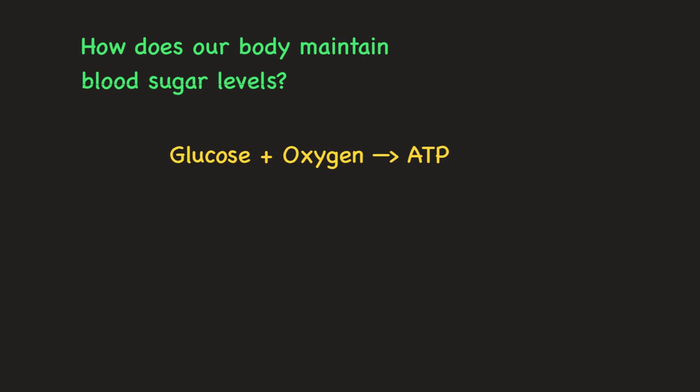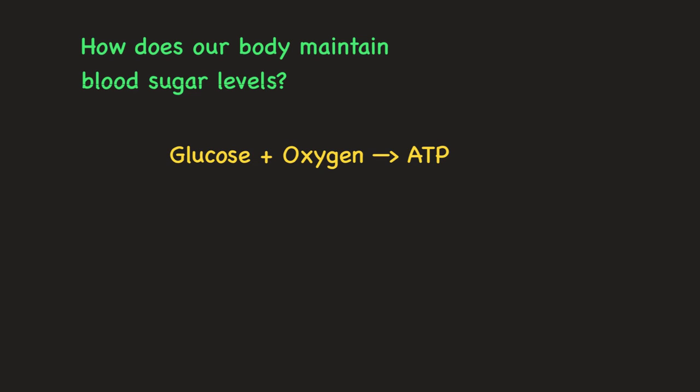So where does glucose come from? Glucose comes from the foods we eat. In simple terms, glucose is a simple sugar — a monosaccharide, the smallest building block of a carbohydrate. So glucose can come from the sugars and carbohydrates that we eat. Our body breaks down the food into its simplest form through digestion, and these simplest forms for carbohydrates, called monosaccharides, can be absorbed through the small intestine and then into our blood. So it is natural that after we eat a meal, our blood sugar levels increase through this process.